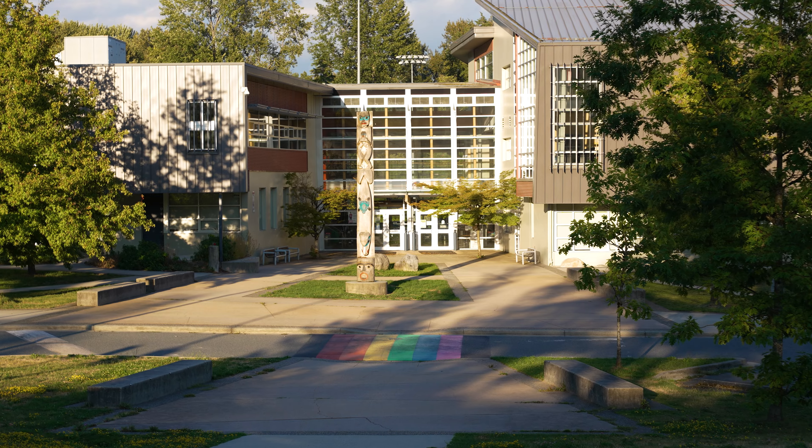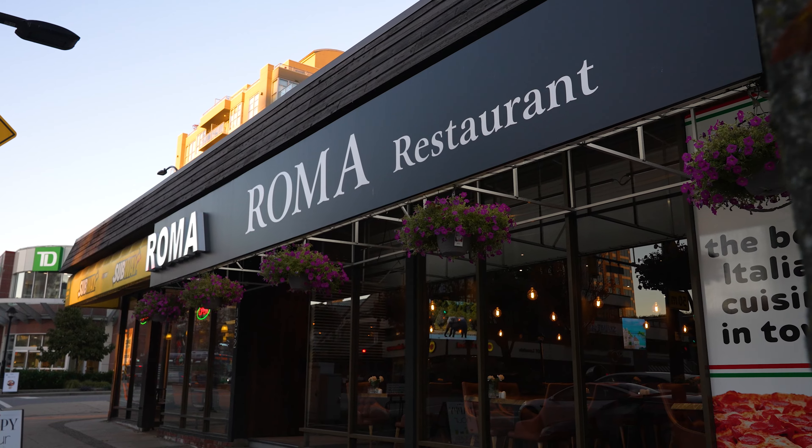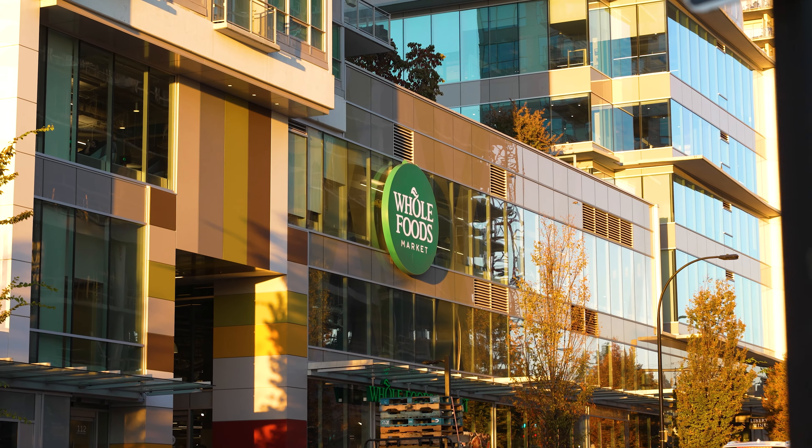Not to mention you have Sutherland School just a few blocks away. You're also extremely central, so you're only a few blocks away from central Lonsdale.